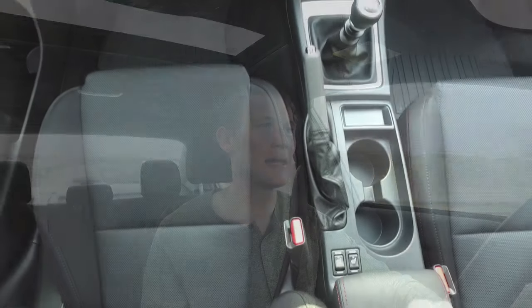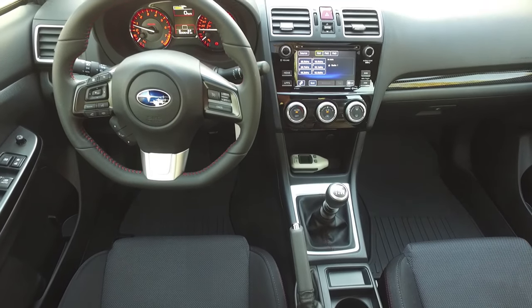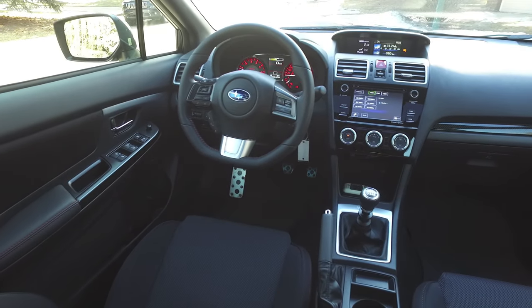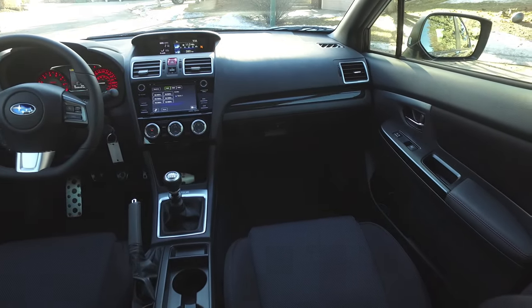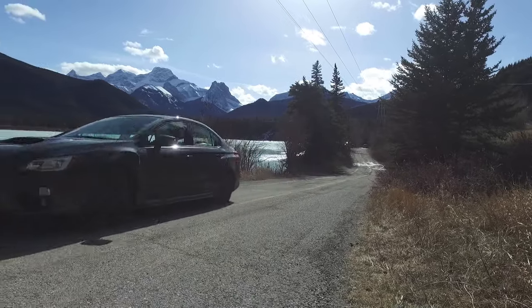I do like the interior here on the WRX — it's clean, simple, and minimalist. But it does have some cheap plastics around, which don't quite live up to the Volkswagen GTI's interior. It is a very driver-focused interior and everything is where I'd like it to be. The instrumentation in front of the driver is old school and analog, which throws back to the old rally cars. I do have to take issue with the leather-wrapped steering wheel though — it feels really cheap and plasticky, and the steering feel itself is crisp and excellent, but the wheel kind of takes away from that.